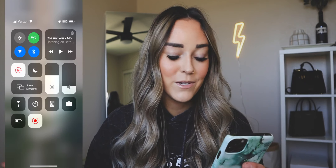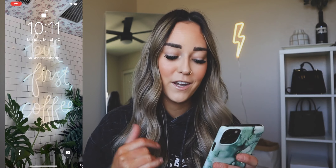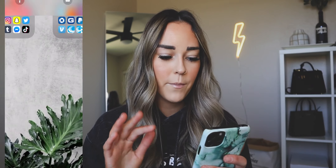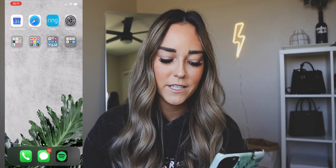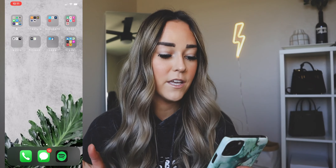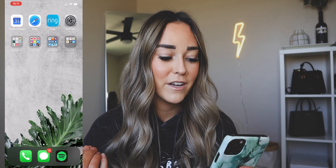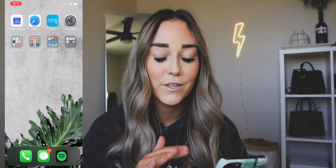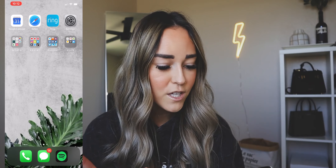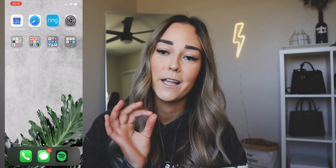I'm just going to go ahead and start screen recording — we're going to pop it up right here so you guys can follow along and see what my phone looks like. This is my home screen. It just says 'But First Coffee,' very fitting for me. We're going to swipe up — this is the second screen that I have. Everything is organized into folders, which keeps things very organized and keeps me sane.